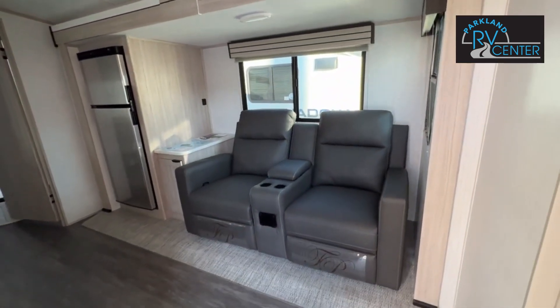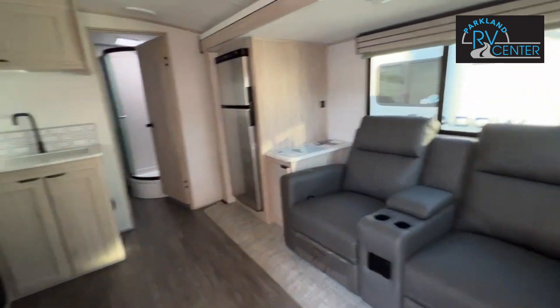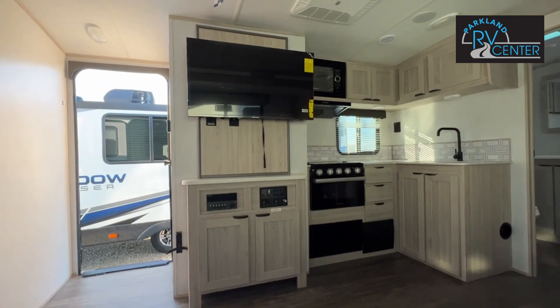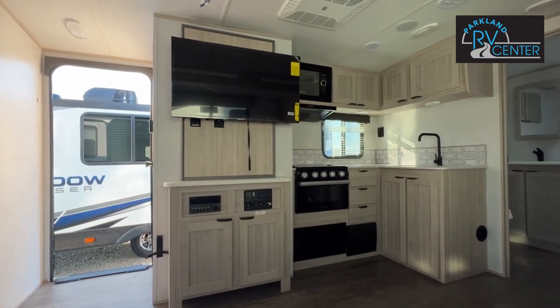This one comes with theater seating — my favorite. And your entertainment center is conveniently located across from your seat. This is really comfortable.